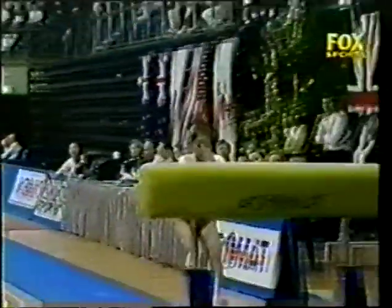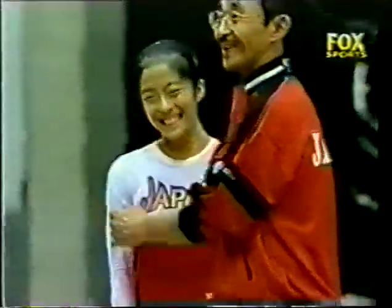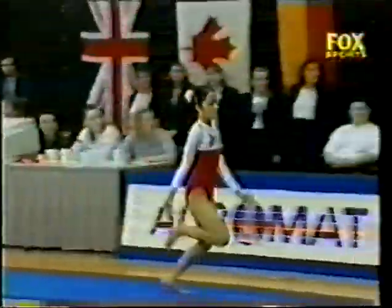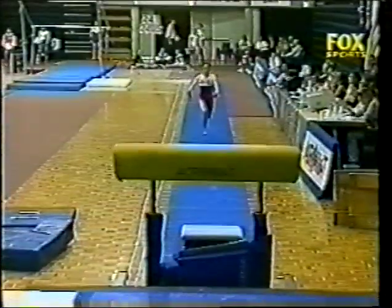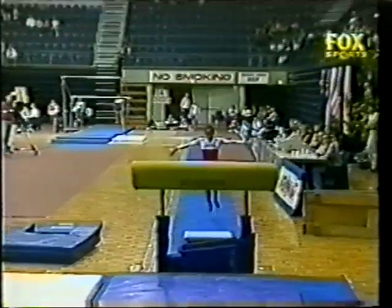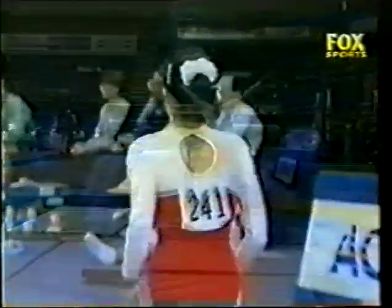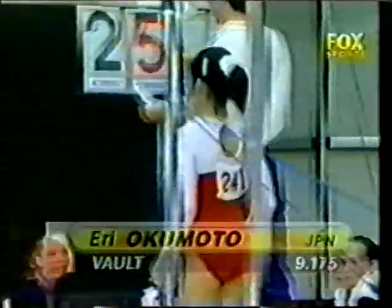Second vault coming up — pike half out. So very happy with herself and rightly so. Same entry, strong push, front salto, and a late half out. Opens out nicely. Good leg form throughout and good phases of the turn. The score for Okamoto: 9 points.